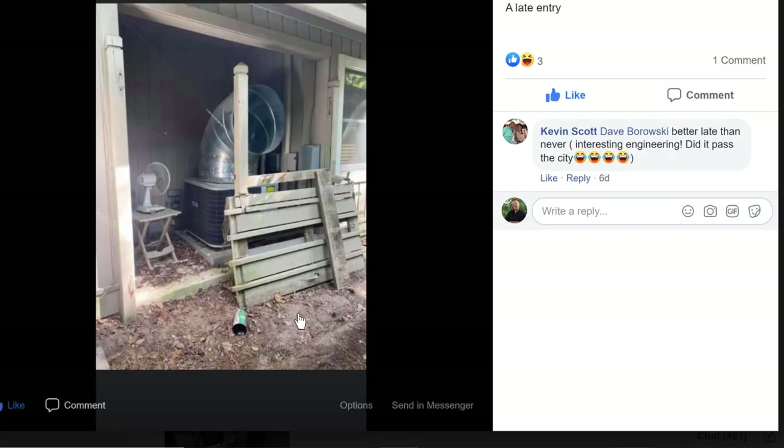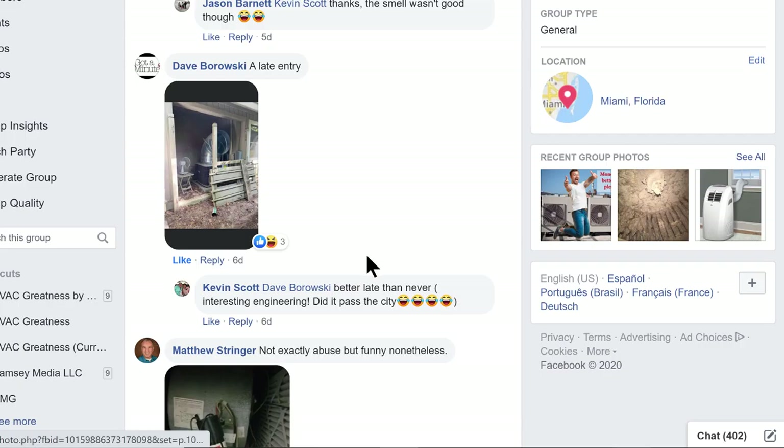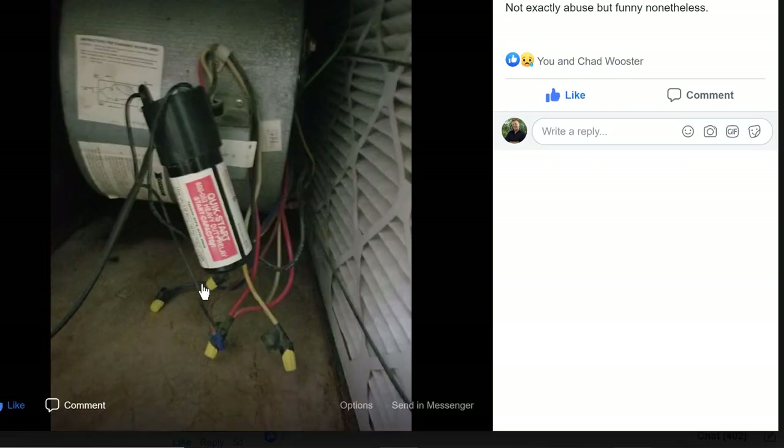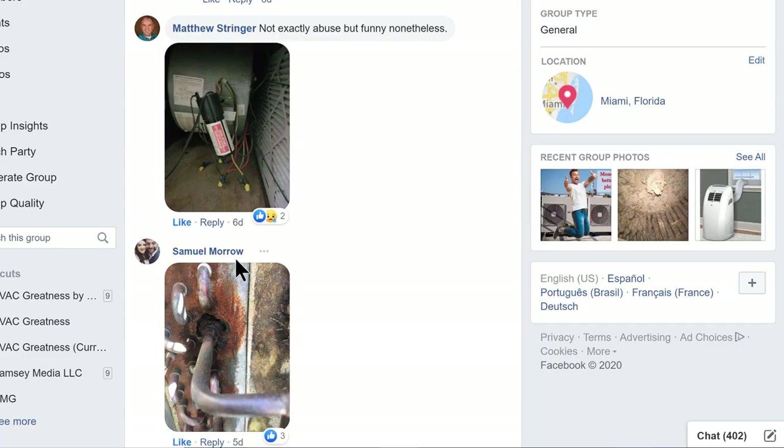Here's one — looks like a Bosch or a Heil or something. They're discharging the top area off the side. Guys, the units are not designed to handle static pressure from a duct system — it's a free flow. You've got to give clearance around the units as per the manufacturer's recommendation. That's a good one, Dave, but that's more of a misapplication than a lack of maintenance. Matt puts — not exactly abuse, he said, but it's funny nonetheless. Yeah, right over here on the blower side by the filter. Picture says a thousand words.